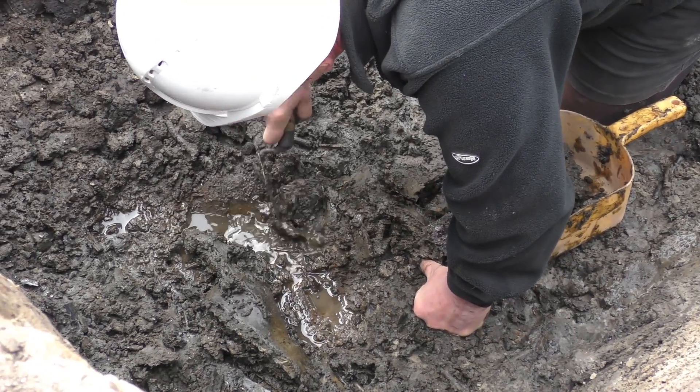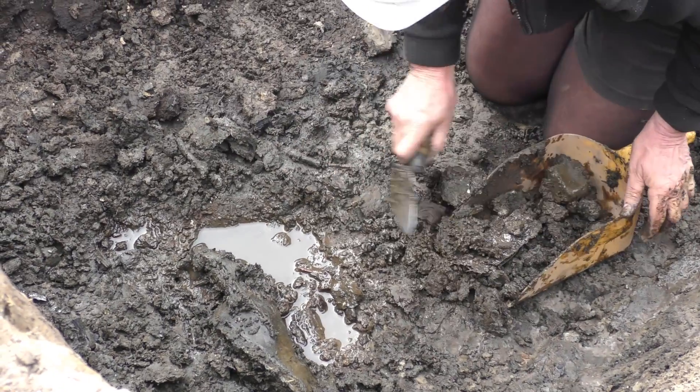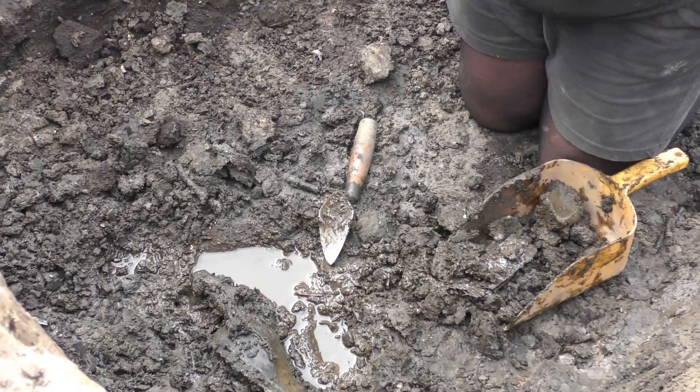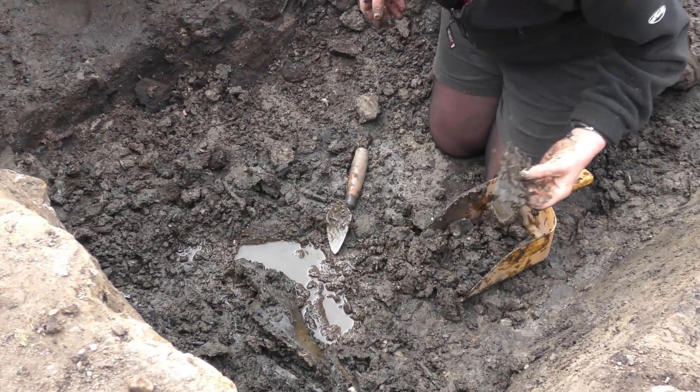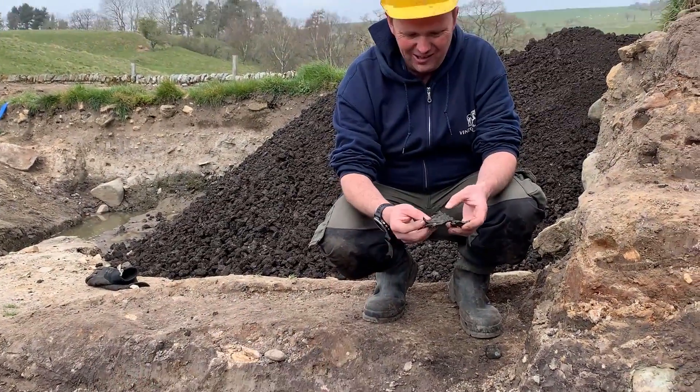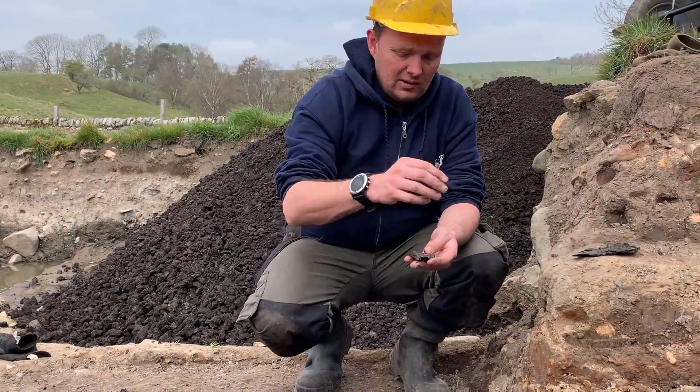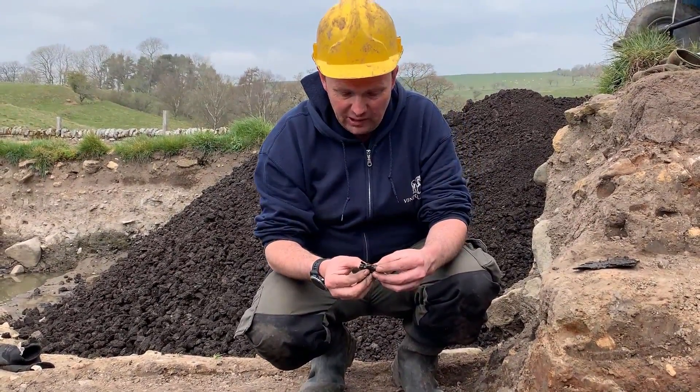Anthea is uncovering a horse skull that's been tossed into a pre-Hadrianic ditch. There's all sorts of other rubbish in here — leather patches and potential writing tablets as well. We've had one this morning.